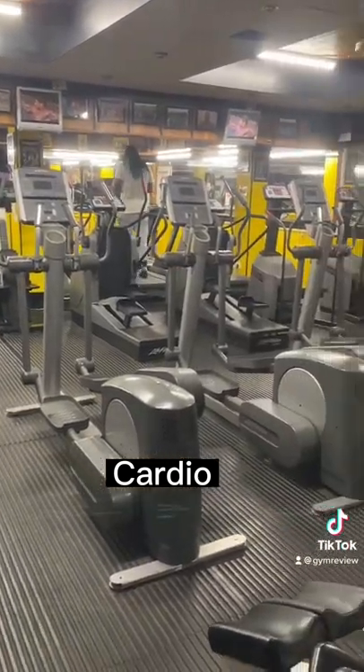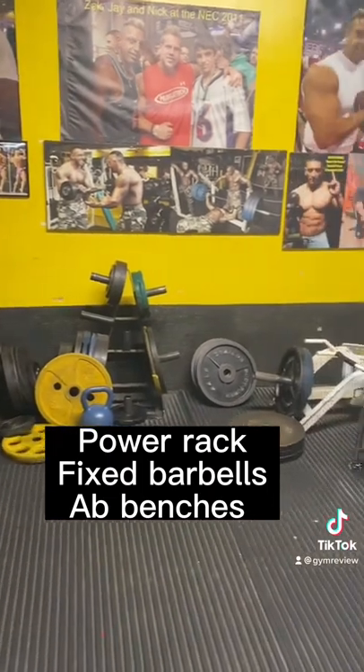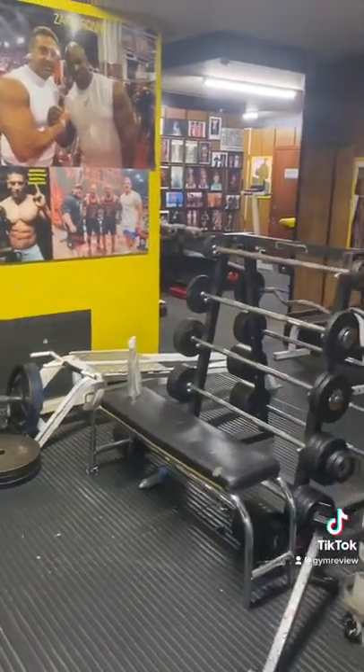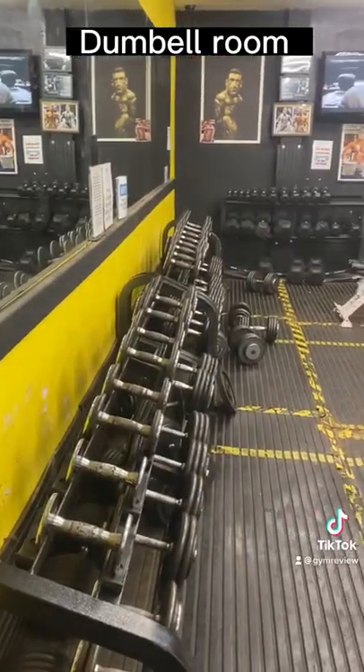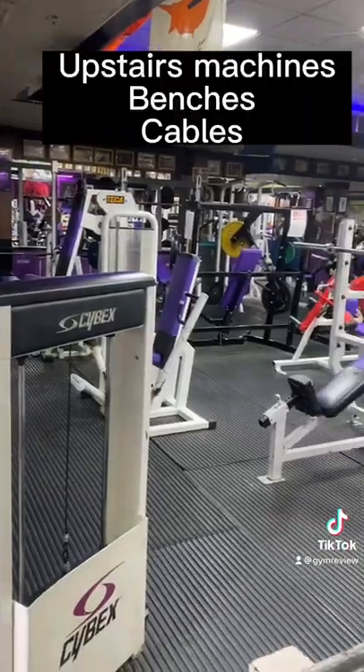The gym's split over two levels. Downstairs you've got your cardio equipment, a power rack, some fixed barbells, some machines, and some ab benches. Just to the side there's a dumbbell room — I didn't see how heavy they went up to, but there's plenty of them in there with benches.